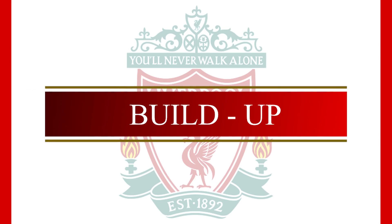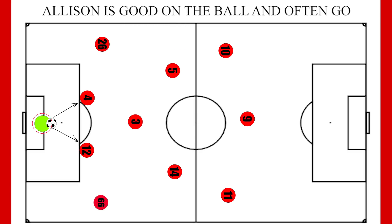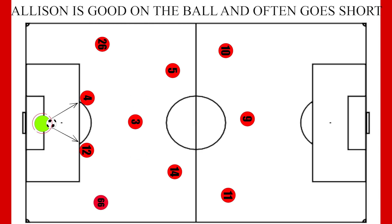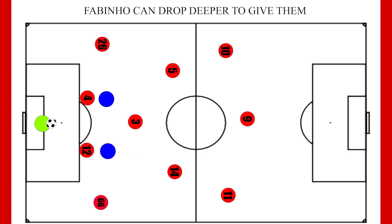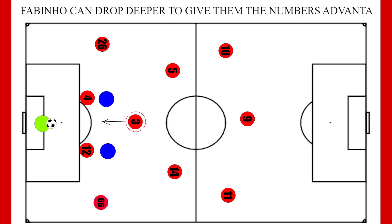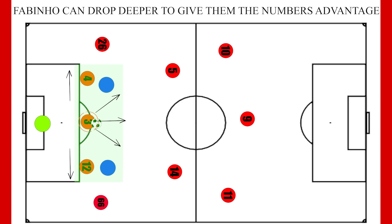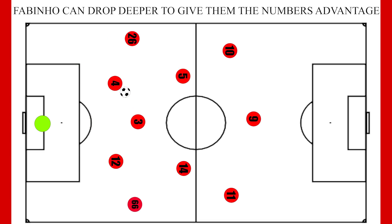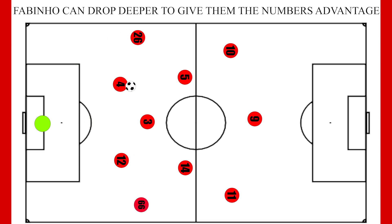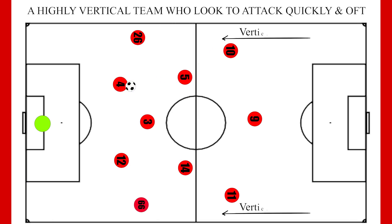Let's start with the build-up play. In Alisson, Liverpool have a keeper who's comfortable on the ball and looks to play out to his centre backs. On the occasions where opponents push up high on the centre backs when the keeper has the ball, Fabinho can drop in to be the third centre back and outnumber the opposition, thus allowing them to play out. However, Liverpool are usually able to progress through this first phase relatively unchallenged. And although Liverpool are perfectly capable of building through the centre, we'll start with their major weapon, which is verticality.